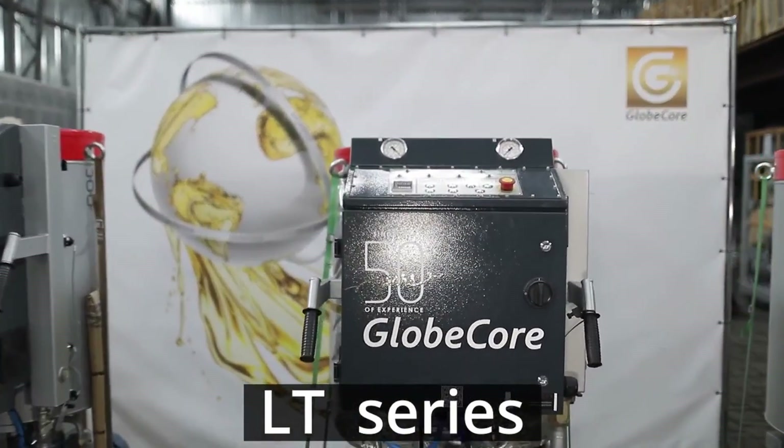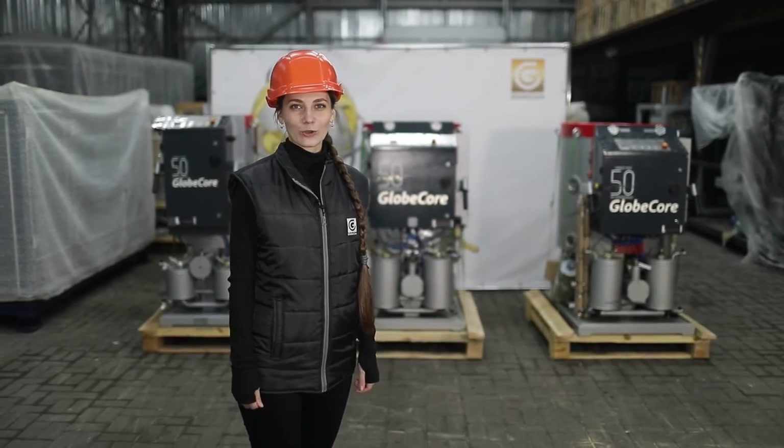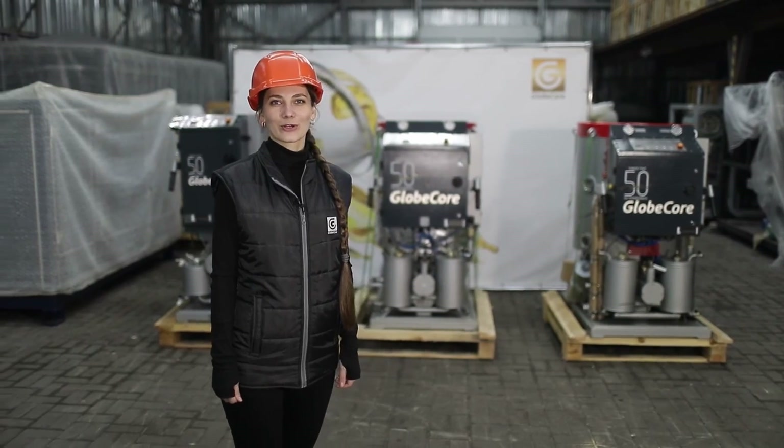More information about GlobeCore products is available on our website at www.globecore.com.